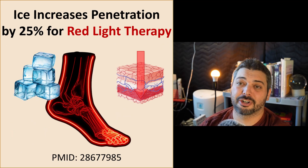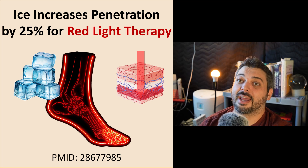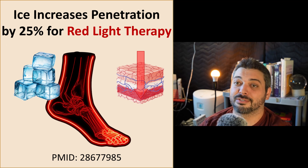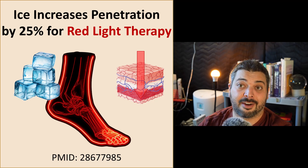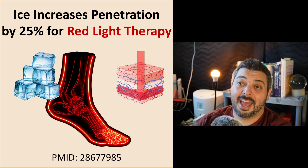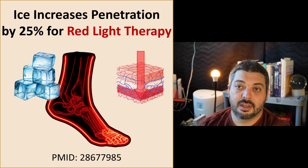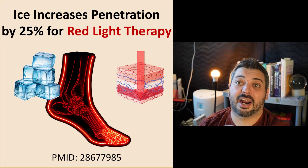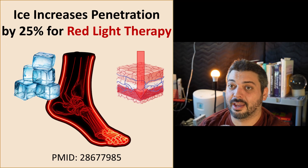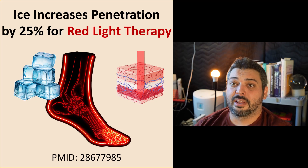The opposite is also true — cooling the skin increases penetration. Cooling promotes vasoconstriction and there'll be less blood flow in the area. Sometimes after a cold plunge, or if your skin is very cold, you can look down and it appears more transparent — you can see your veins more clearly. That is true for red and near-infrared light. One example is that on living humans, they iced the Achilles tendon and found about a 25% increase in penetration through it.